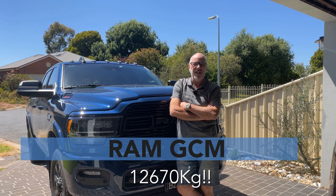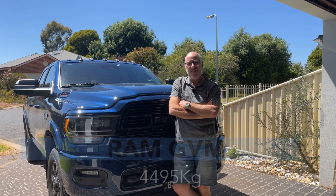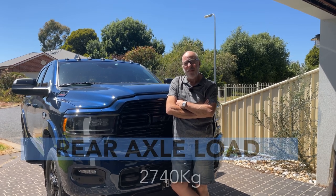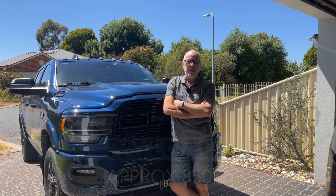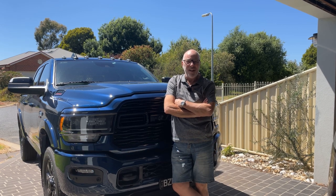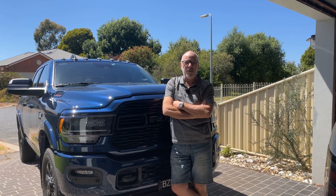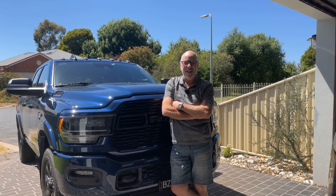The Ram has a GCM — gross combined mass — of 12,670 kilos. It has a GVM — gross vehicle mass — of 4,495 kilos. It has a rear axle load of 2,700 kilos, and a cargo payload of between 850 and 900 kilos. It has a stonking Cummins diesel 6.7 litre engine. So I will be able to tow the Mountain Trail caravan without any problems whatsoever, and thankfully I'll never have to worry about weights again.